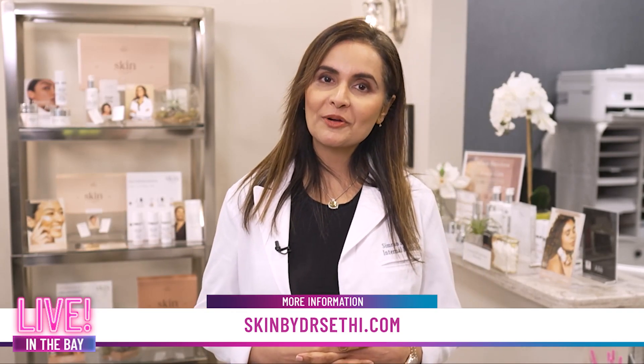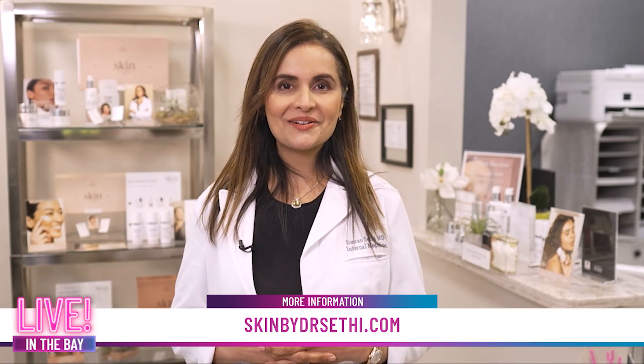If you want to learn more about skincare or skin treatments, you can always listen to my podcast, The Skin Report, or go to my website, SkinByDrSethi.com.